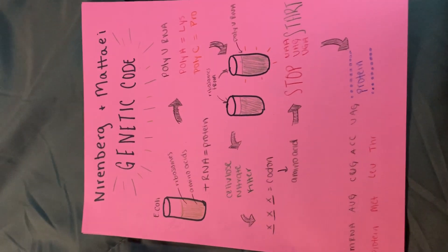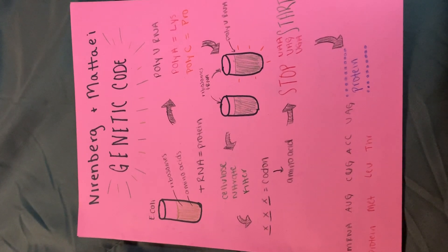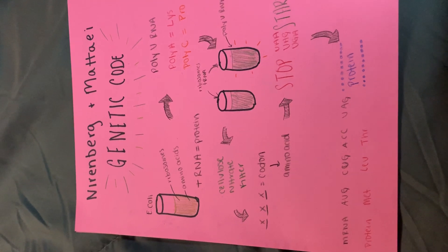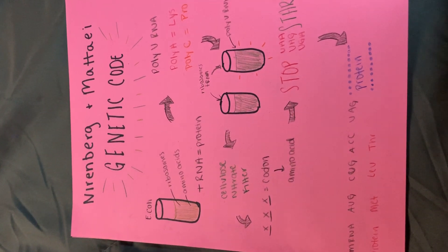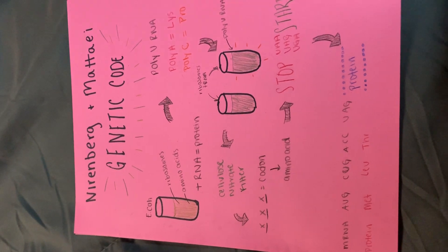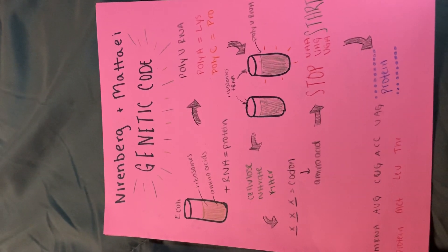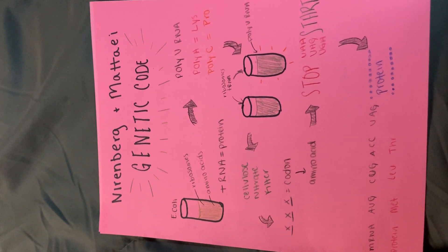They also found that there were specific stop codons — UAA, UAG, and UGA — and a start codon, AUG. Once the stop codon is encountered, tRNAs are no longer able to bind to the codons, signaling the end of protein synthesis. These codons, when combined, code for specific amino acids that eventually make up proteins.